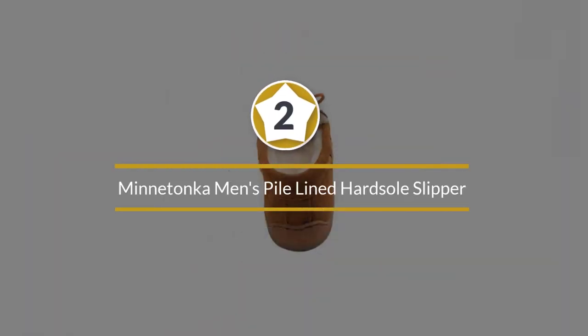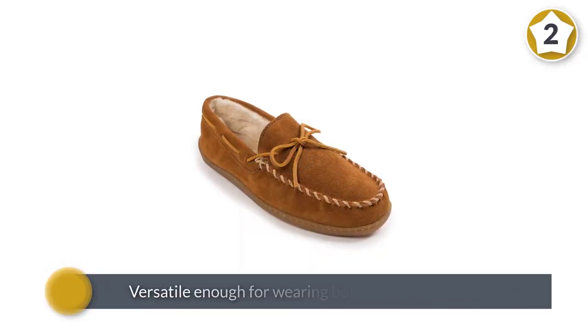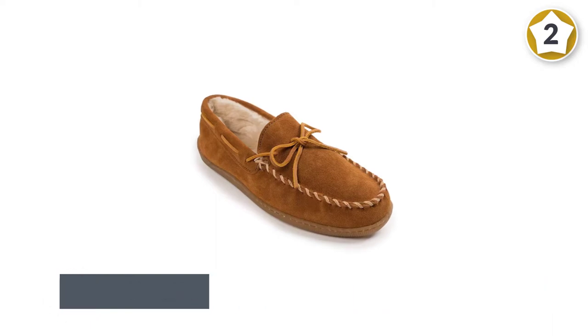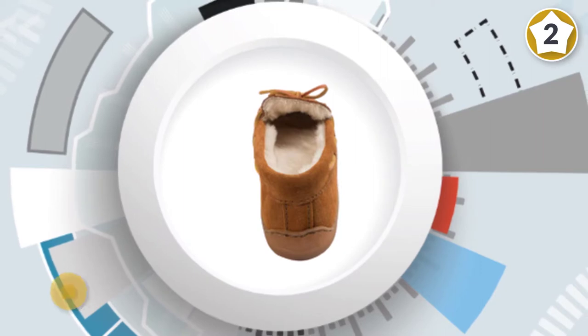Number 2: Minnetonka Men's Pile Lined Hard Sole Slipper. A classic men's slipper, the Minnetonka Moccasin is a great choice. Constructed of full grain leather, these moccasin slippers are versatile enough for wearing both indoors and outdoors with a rubber sole.